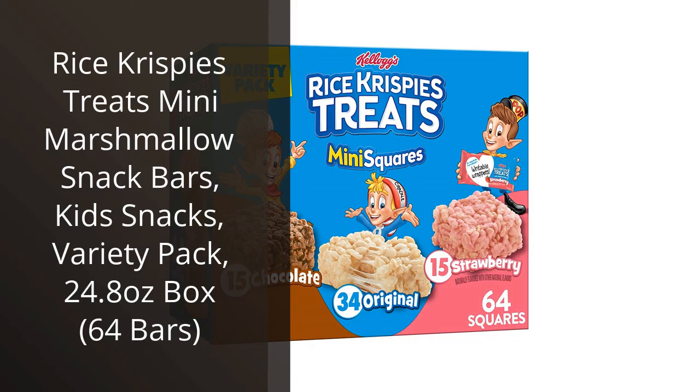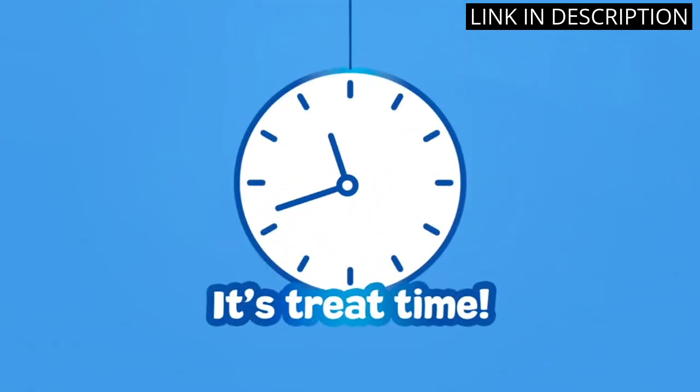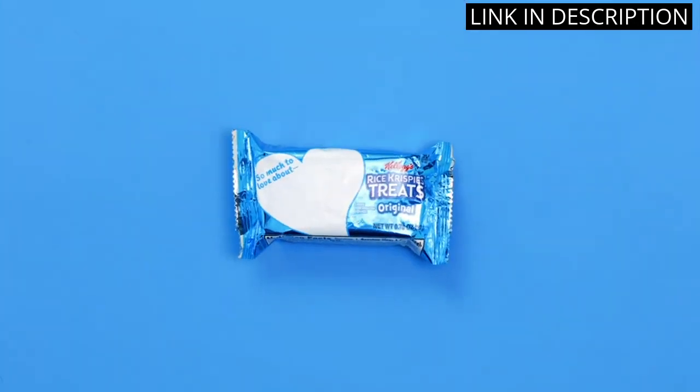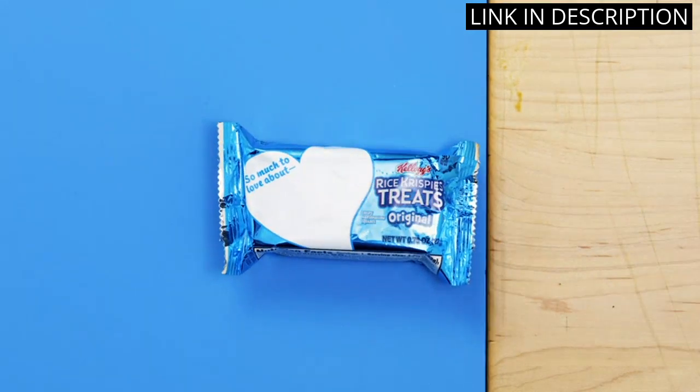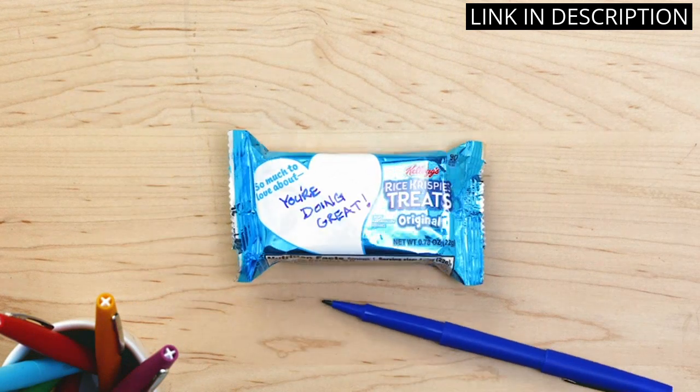I recently tried the Rice Krispies Treats Mini Marshmallow Snack Bars, and I have to say, they are absolutely delicious. The variety pack includes 64 bars, making it the perfect snack for the whole family. Not only are they the perfect size for a quick pick-me-up, but they also have the perfect amount of marshmallow to Rice Krispies ratio.